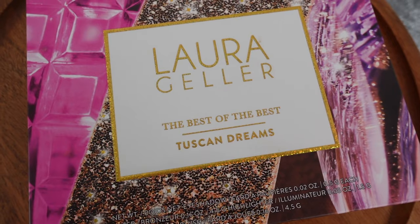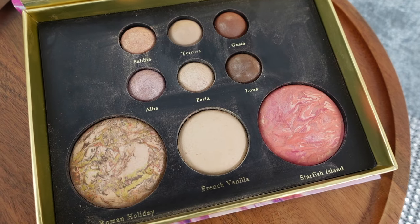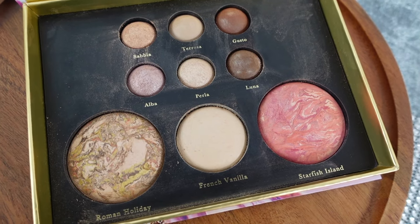First of all, when I wear a red lip, I love a neutral eye. You probably have some beautiful neutral shades at home already in your stash, but I love this one from Laura Geller. It's called Tuscan Dreams, and I'm using these eyeshadows here. They look so beautiful on the eye, especially when I use a fluffy brush.